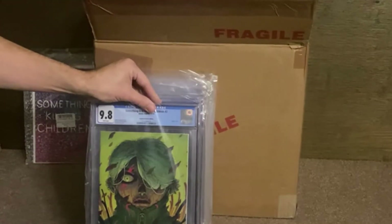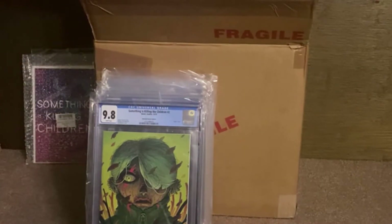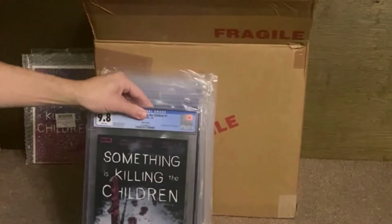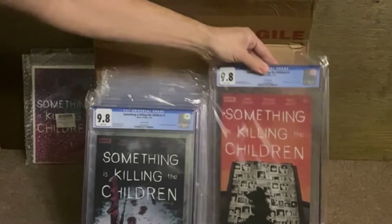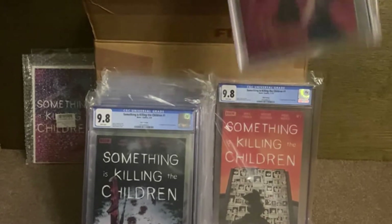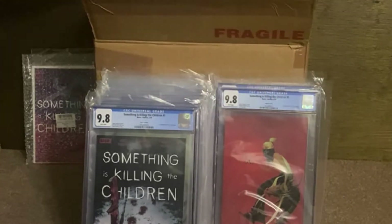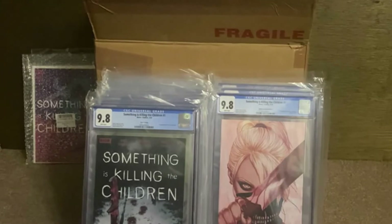Moving into Something's Killing the Children — we have number 2 Unlocked Retailer Edition, the 6th print of number 1, and the 5th print of number 1. Happy to see those. Then the more regular J. Lee cover number 1, and the Frizen Unlocked Retailer number 1.